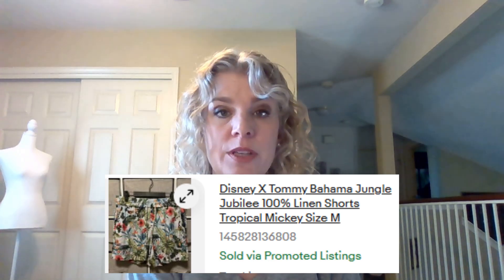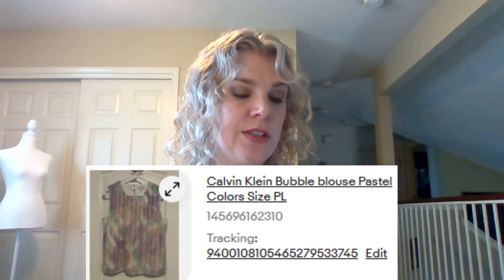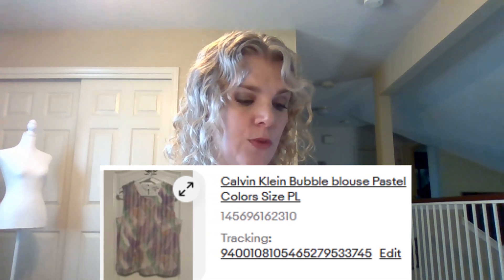These were really cool — Disney by Tommy Bahama Jungle Jubilee 100% linen shorts. These were in really good condition. I had looked them up and there were comps for like $40, $49, so I was able to sell these for $35. This item, Calvin Klein bubble blouse, pastel colors, size petite large, sold for $14.